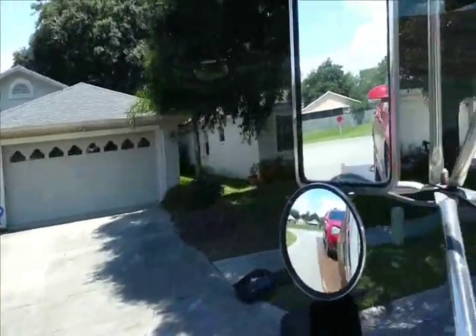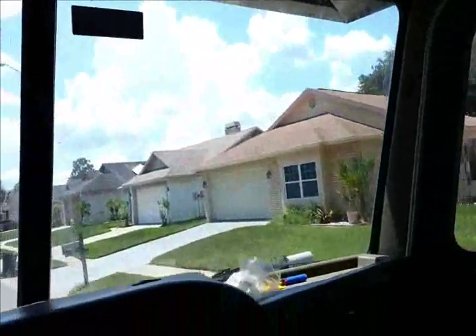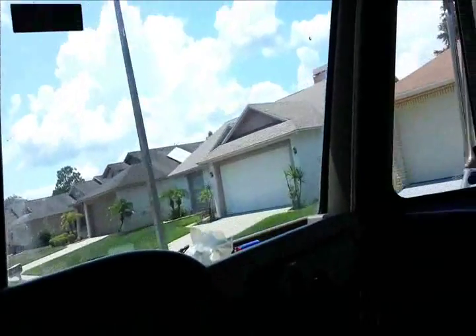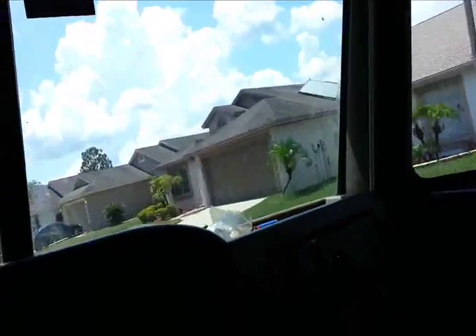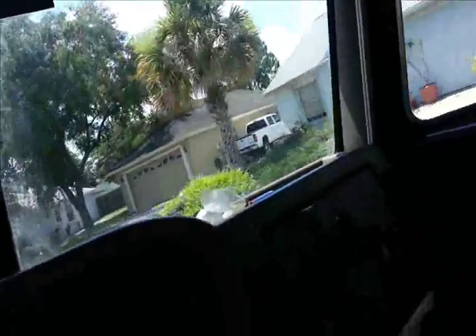This would be a way better example if I wasn't in a gigantic truck. But there we are. I don't know where Edward Scissorhands' house was. It's probably one of these, but we don't have all day. We got to go.